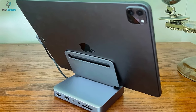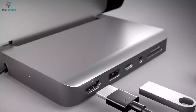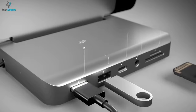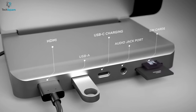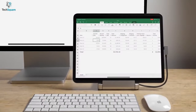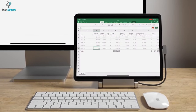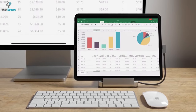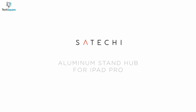This also features USB-C PD charging up to 60W, a Micro SD card reader, USB-A data, and an audio jack port via a built-in USB-C cable to transform your tablet into a PC. If you own a USB-C tablet and want to elevate it into a fully functional workstation, the Satichi aluminum stand and hub is the best option you can get your hands on.